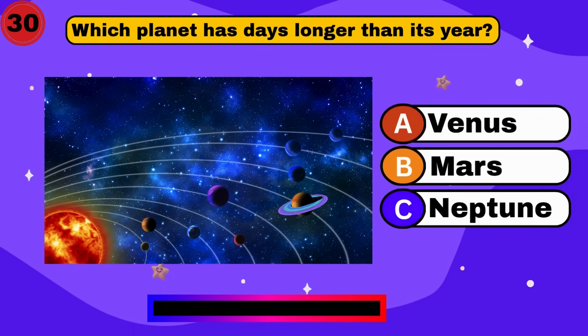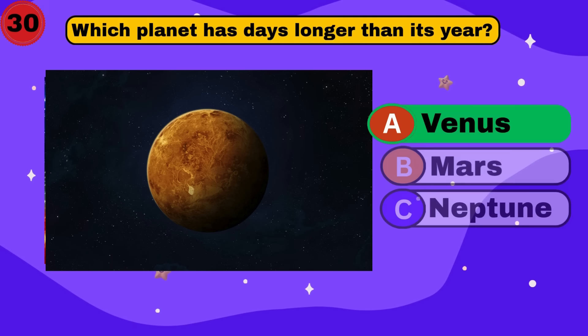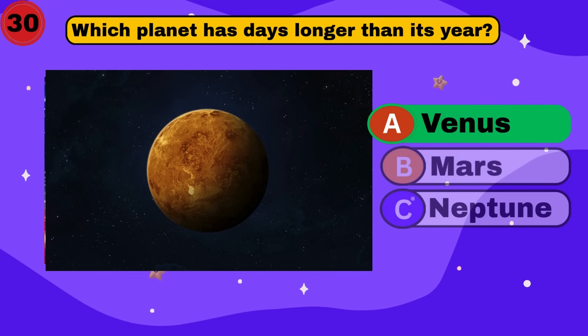Which planet has days longer than its year? Venus. That's a long day. Keep going.